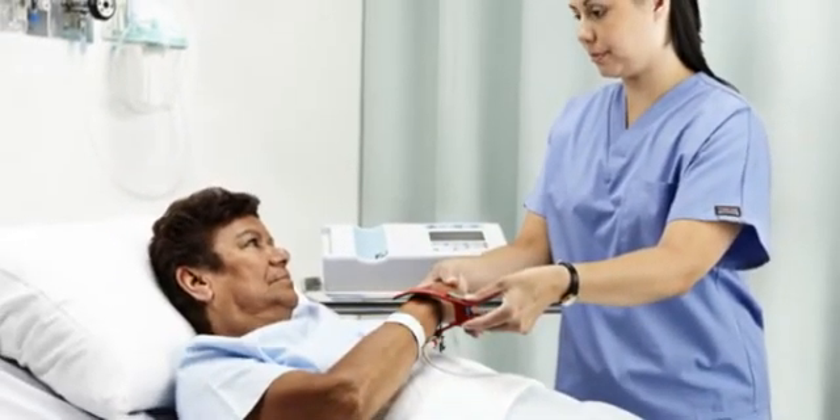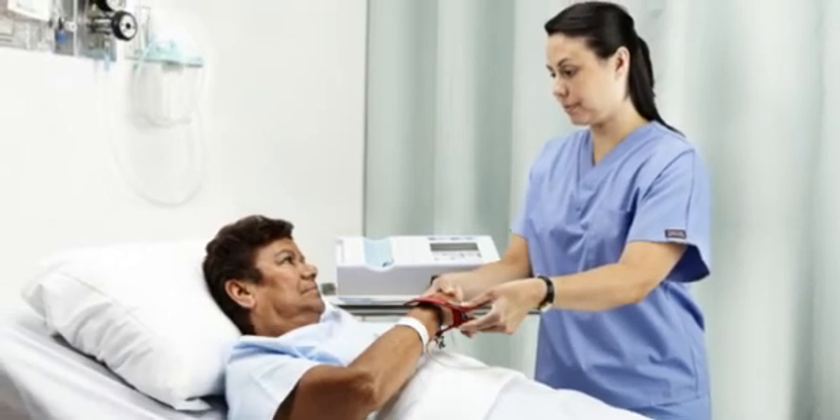The CP50 from Welch Allen, helping you deliver on the promise of better patient care.